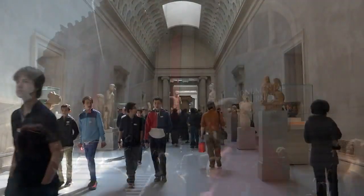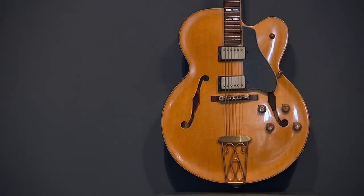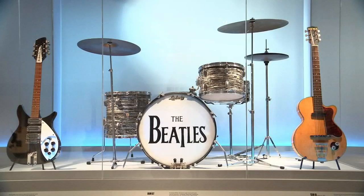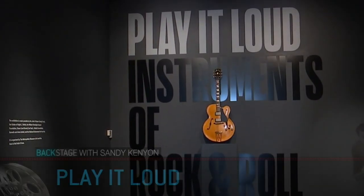At the Met these days, if you take a right by the Romans, you'll find Chuck Berry's guitar. And beyond are many more — the entire history of rock and roll in a single exhibit called Play It Loud.